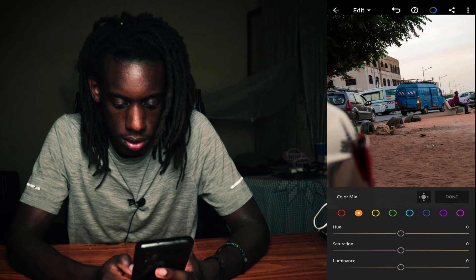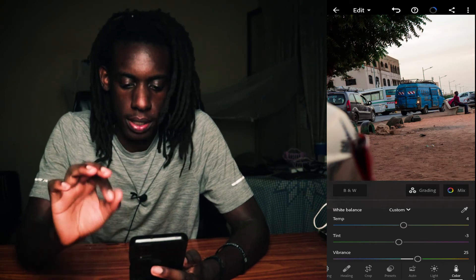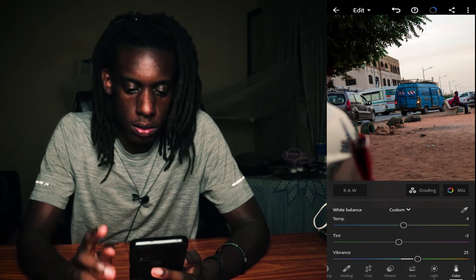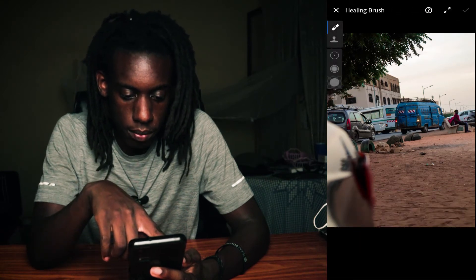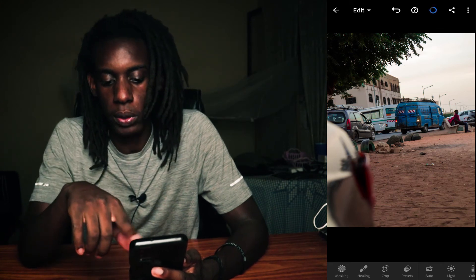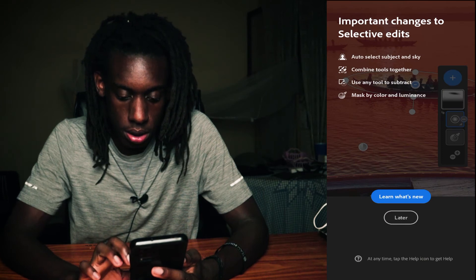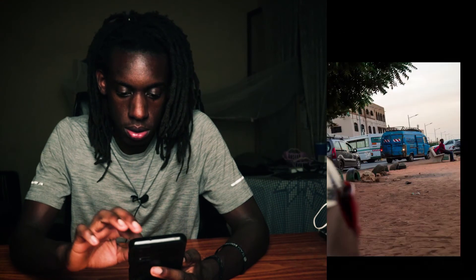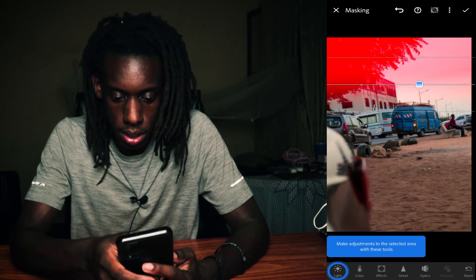That's pretty good for the color mix. I do want to do a bit more with the sky because it's definitely gray — I want to add a little bit of blue. So I'm going to go to masking, click on linear gradient, and select a point at the top of the image to isolate the sky area.